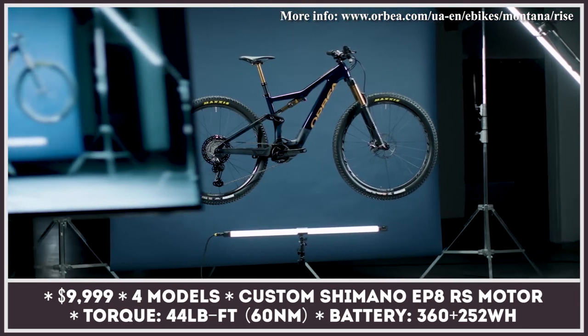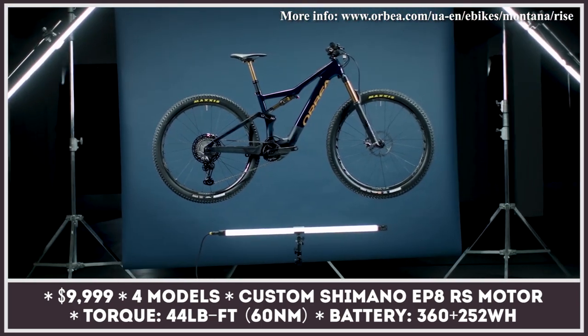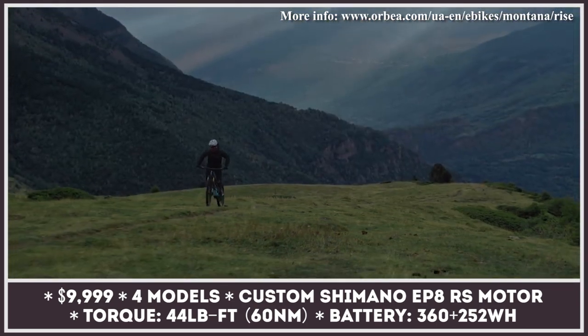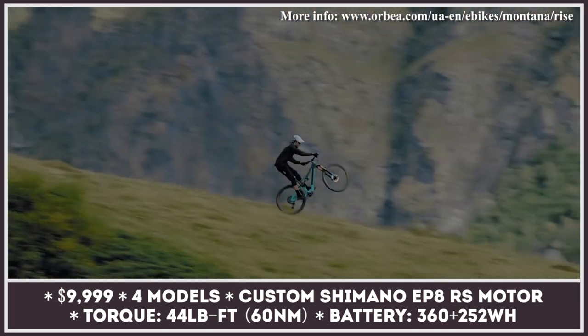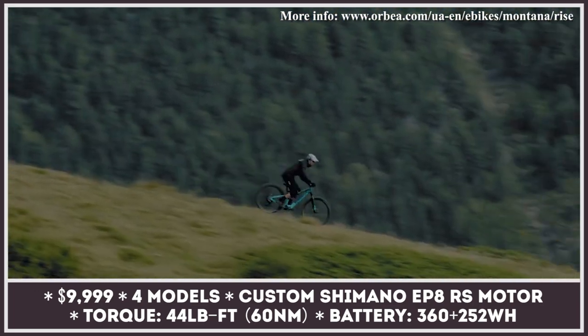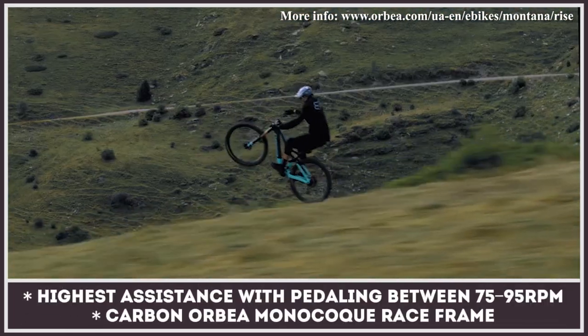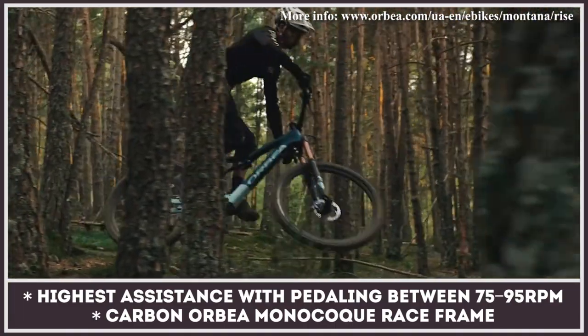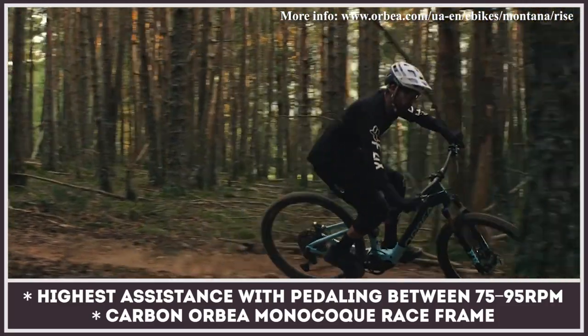The Rise is a new mid-travel eMTB model built around a customized version of the Shimano EP8 RS motor. The motor is restricted to produce less torque — 44 instead of 63 pound-feet — and has a less aggressive assistance profile. The bike uses a full carbon monocoque frame with an integrated 360 watt-hour battery.